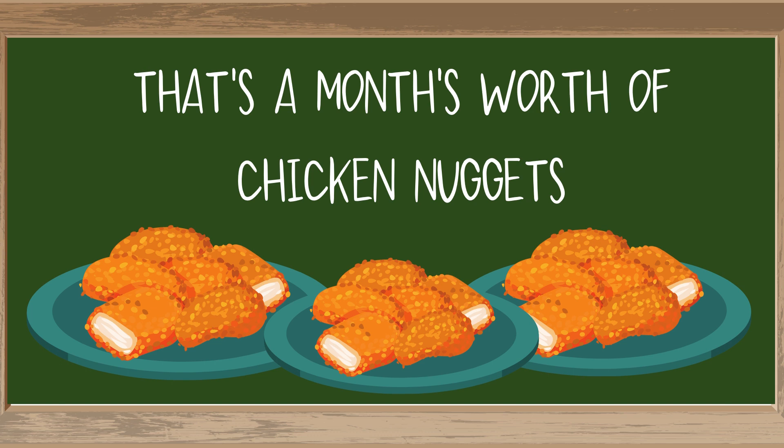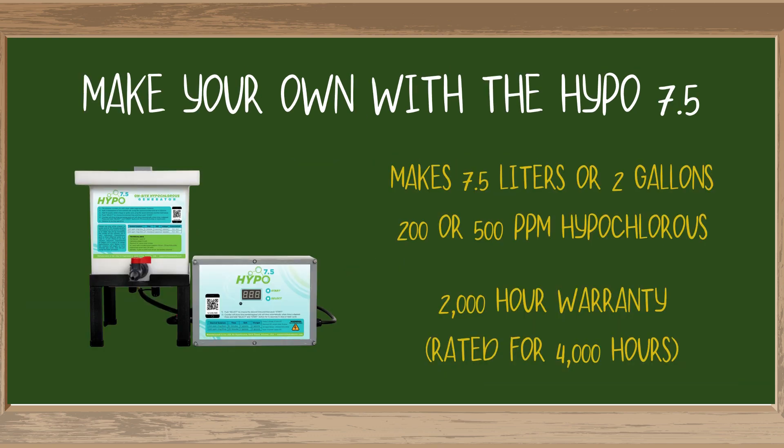And depending on what you're using it for, one gallon won't get you very far. Not to mention, it's the internet — who's to say what you're actually getting in that bottle? Feeling a little depressed? I've got some good news. What if I told you there was a way to save that chicken nugget money and make thousands of dollars worth of hypochlorous acid right from your home or office?